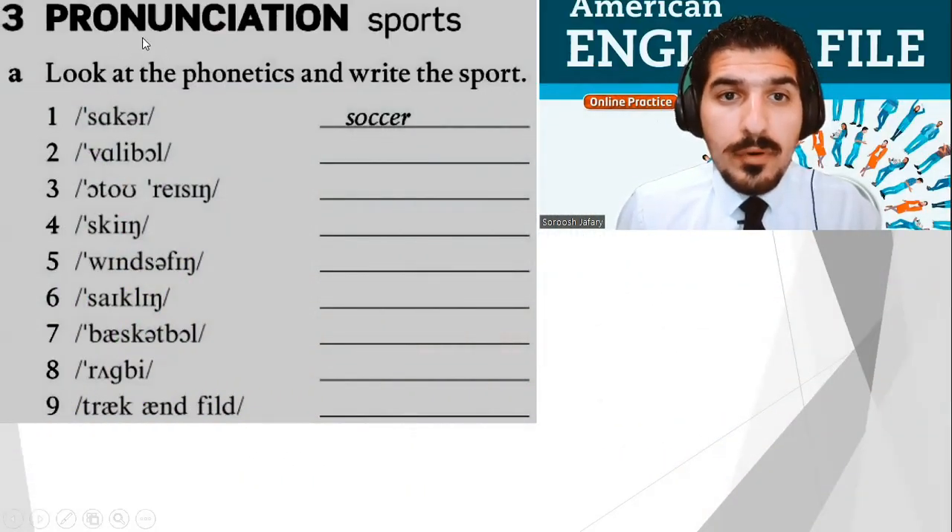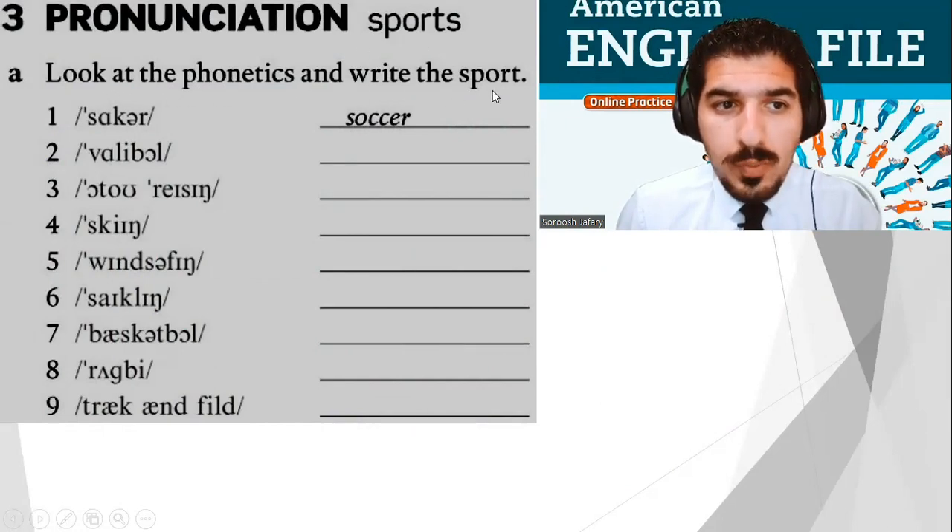And that's all there is to it. Now, part three — pronunciation: sports. Everyone, look at the phonetics and write the sport. Take your time. Now I need you to listen and check.